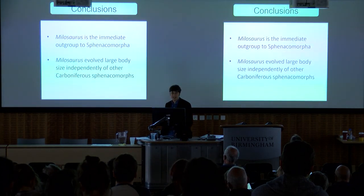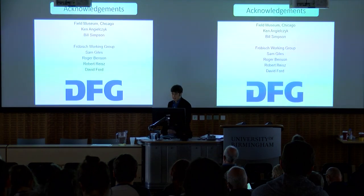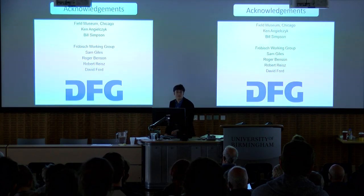To sum up: Milosaurus is the immediate outgroup to the Sphenacomorpha, not a varanopid, and it evolved its large body size independently of other Carboniferous synapsids. I would like to thank those who allowed me access to the specimen, those who gave helpful comments and discussion, and of course my very generous funders. Thank you all for listening.